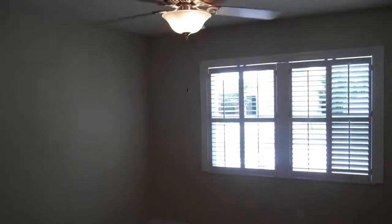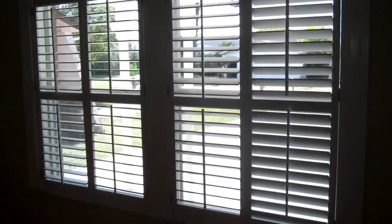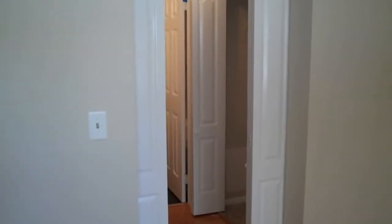This goes around to the other bedroom. Got the fan as well with the lighting, and the nice blinds there. And this is attached to the bathroom.